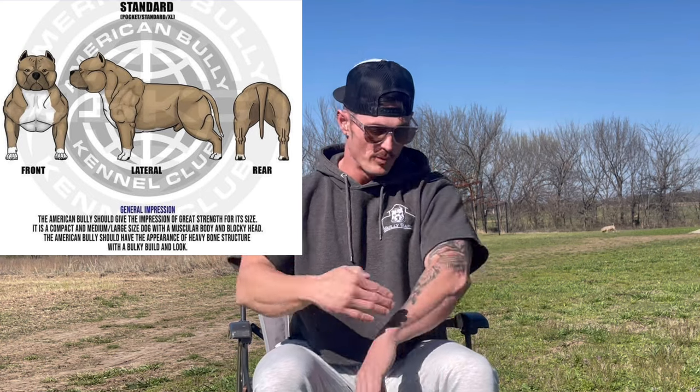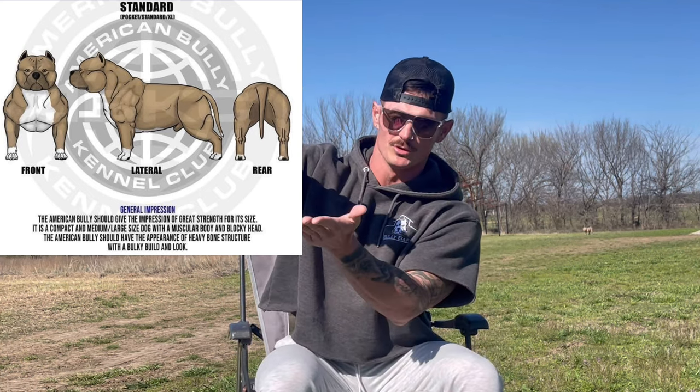As you go up taller and get to standard dogs and XL dogs, the taller they get, the less breed type they usually have. I'm not saying all — I've seen some phenomenal standards and some phenomenal XLs. But the taller you get, the more narrow they get in the front, and the body depth doesn't match the leg length. When you look at the standard of the American Bully from the side profile, from the point of the elbow to the withers is supposed to be equal distance from the point of the elbow to the ground. I've never seen an XL that has that kind of breed type ever.